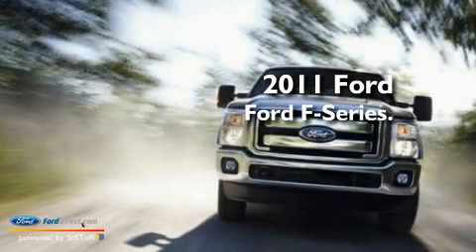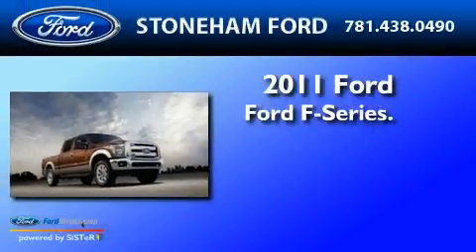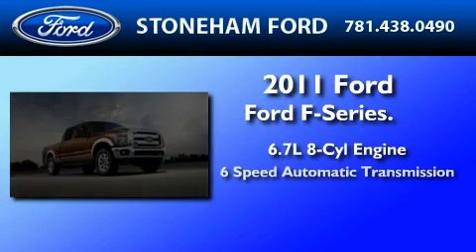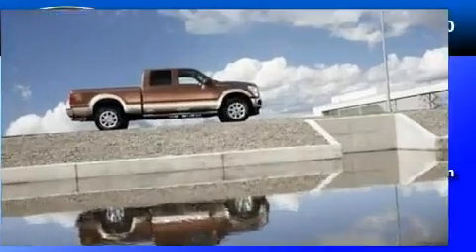This is a brand new 2011 Ford F-350. It features a 6.7-liter eight-cylinder engine, a six-speed automatic transmission, and four-wheel drive.